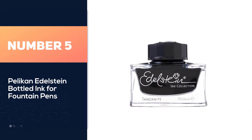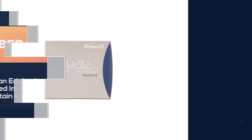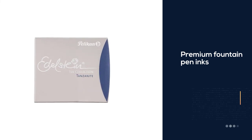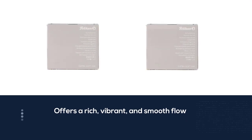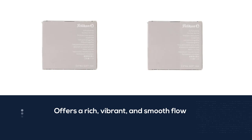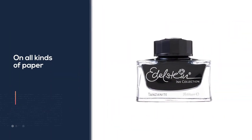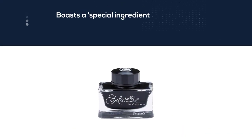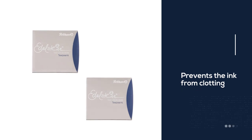Number five: Pelican Edelstein bottled ink for fountain pens. These inks are created by the popular Pelican company in Germany, famous for their line of pens. The Pelican Edelstein is their line of top quality premium fountain pen inks inspired by the glowing colors of precious gems — in fact, "Edelstein" is the German word for gemstone. The ink offers a rich, vibrant, and smooth flow on all kinds of paper and includes a special ingredient which prevents the ink from clotting or drying inside the tube, ensuring a consistent, beautiful flow while writing.